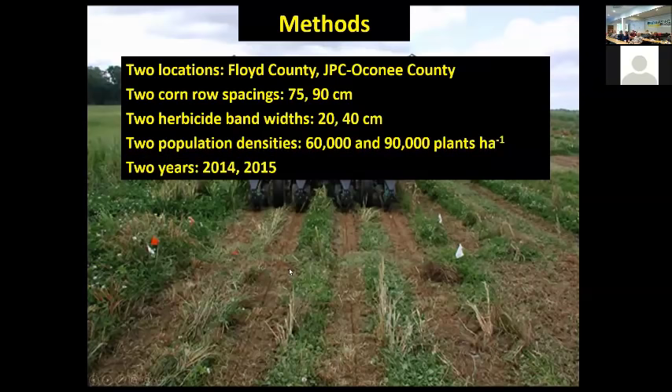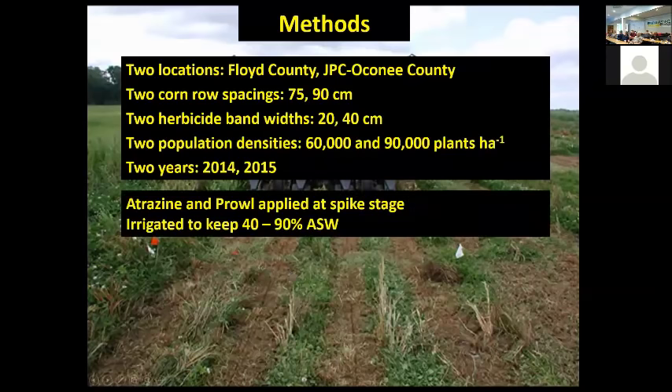Once we have our kill and the corn is planted and germinated to the spike stage, we come back and apply a combination of atrazine and Prowl for in-row control only — not broadcast, just right back over the row where we sprayed to kill the clover. We irrigate to keep soil moisture content between 40 and 90% of the available soil water. We have soil moisture sensors in there and when it's time to irrigate, we irrigate. We look at corn height, light interception measured above and below the corn canopy, and we measure clover mass.